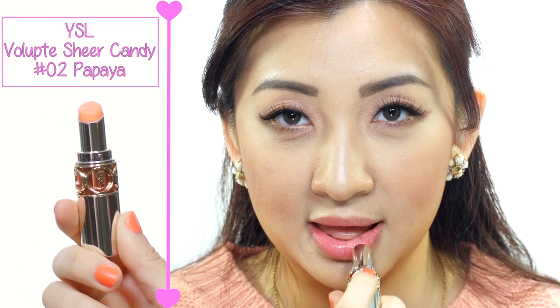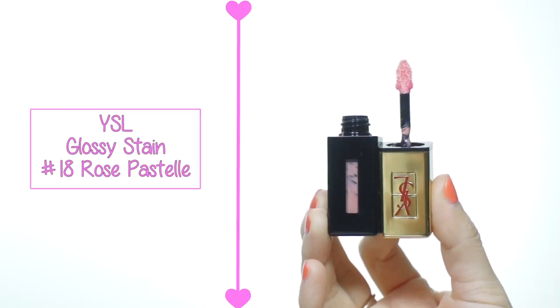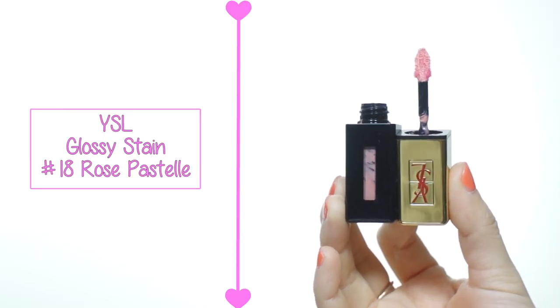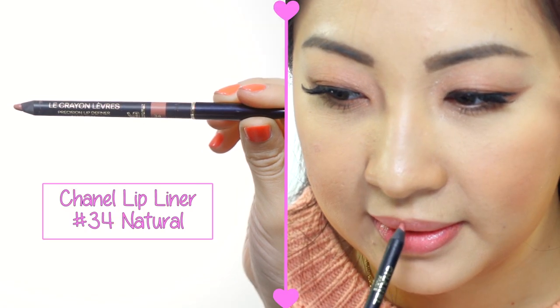Now onto the lips. First apply some lip balm to moisturize, then use a lip stain because you don't want lipstick or lip gloss going all over the place — in your hair, on your teeth, on your clothes. Lip stain plus lip liner is the best combo. Use a lip liner to better define the lips and the stain will give you color all day long. Voilà!